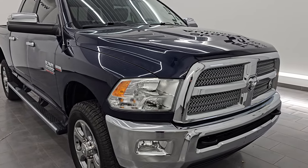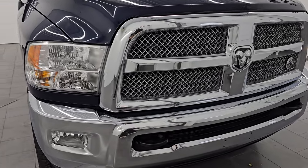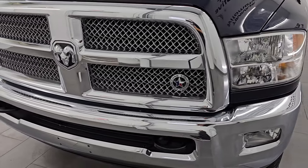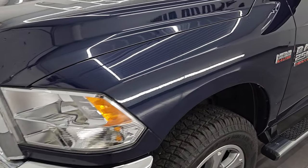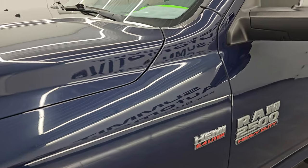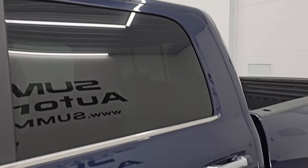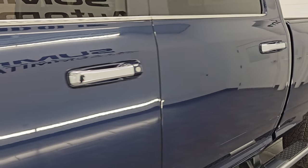Very clean all the way around. It is a two-owner clean title history out of Texas, because that is where the Lone Star Edition lives — that is the Bighorn equivalent in Texas. I am going to go all the way around in this video: inside, underneath, start it up, take a look under the hood, show you all the options and give you the most accurate representation I can of this truck.